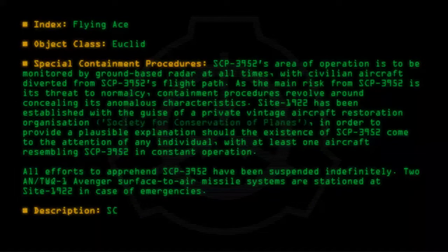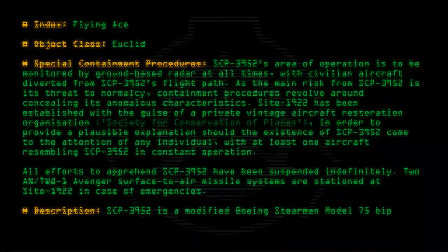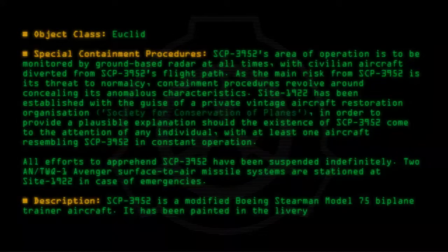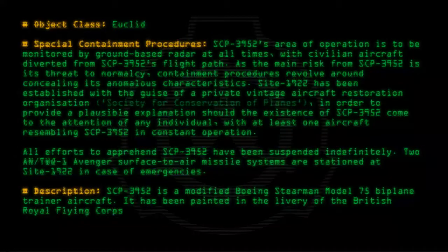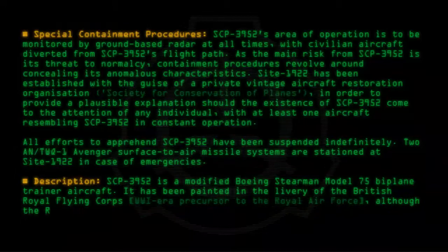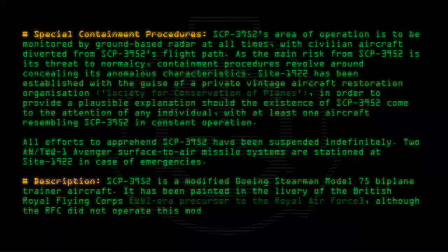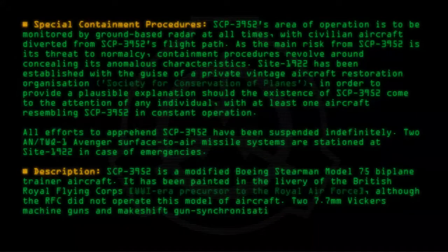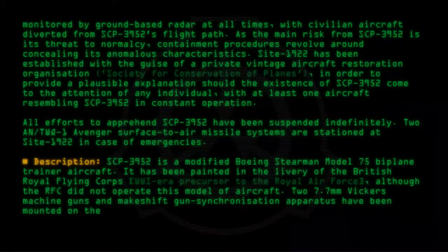Description. SCP-3952 is a modified Boeing Stearman Model 75 Biplane Trainer Aircraft. It has been painted in the livery of the British Royal Flying Corps, a World War I-era precursor to the Royal Air Force, although the RFC did not operate this model of aircraft. Two 7.7mm Vickers machine guns and a makeshift gun synchronization apparatus have been mounted on the nose.